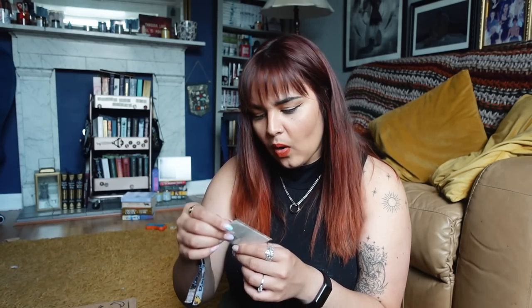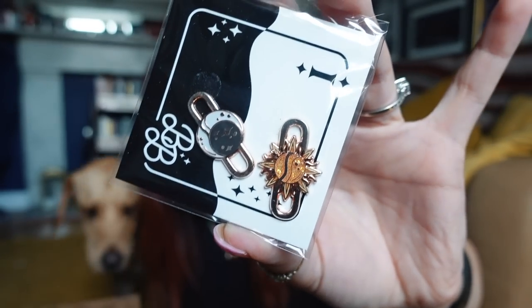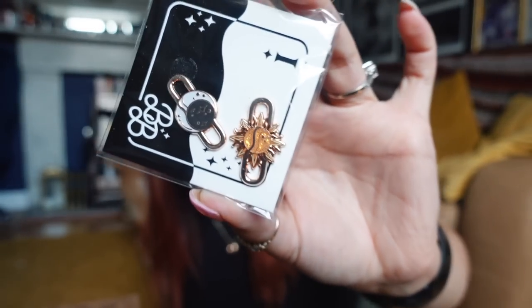We then have something that feels like it could be a coaster - and it is, a night and a day coaster. We also have shoe charms - you put your laces through them. The theme is night and day, so you have a night one and a day one. I like the idea. Am I going to use these? I don't know. I might put them on a pair of trainers and see how they look.